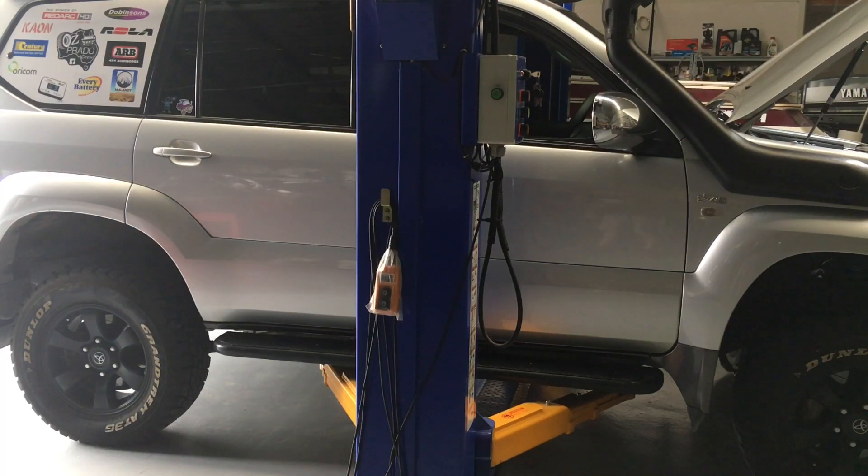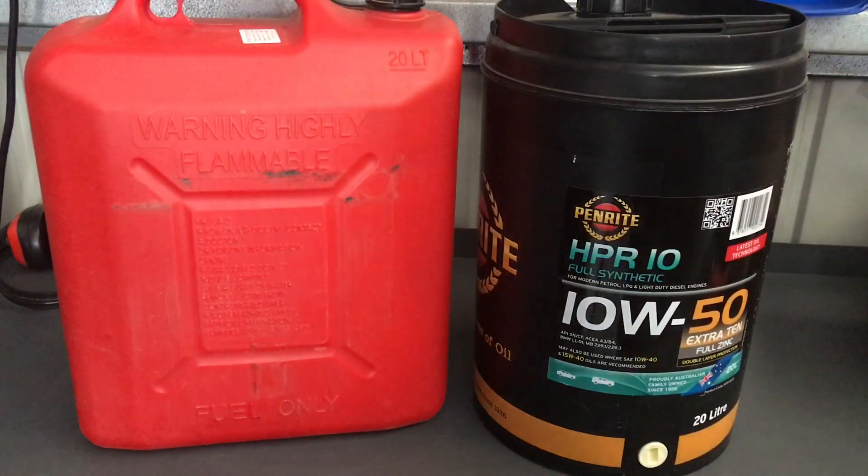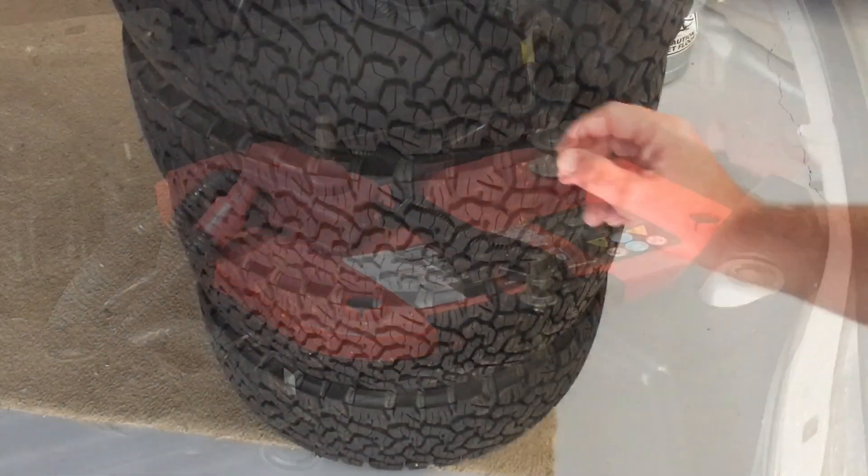Hey guys, Anthony here from 4x4 Diesel. Just doing a quick video — we're going to run through a few things with a lot of people possibly having to store their vehicle and not drive it for a period of time. We'll cover four main aspects and three bonus ones. This is relevant not only to motor vehicles but boats, motorbikes, and anything else with an engine or tyres.